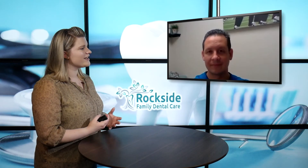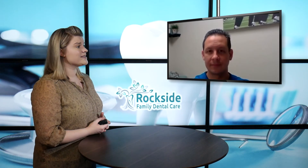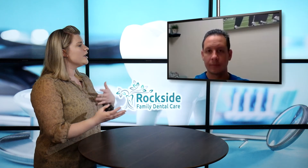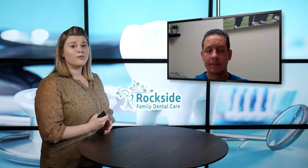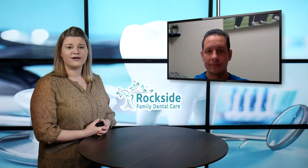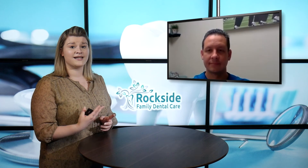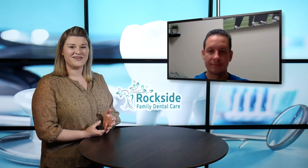Wonderful. Well, thank you so much for shedding a little bit of light on that for us today and answering those questions. I think that's obviously something very important for people to be aware of and to understand if they come in for a treatment and you guys do recommend that they should be taking some sort of antibiotics before their procedure. So if you're watching this right now and have any questions regarding this, make sure you reach out to the team at Rockside Family Dental Care. You can do so by giving them a call, exploring their website, sending a contact us form on there, or sending an email directly and learning about the other services that they offer as well. Thank you so much for watching.